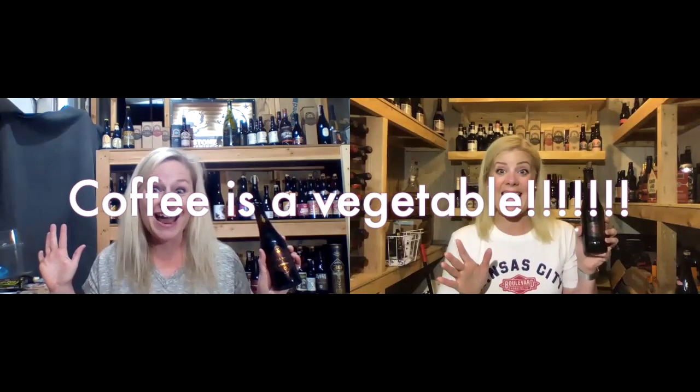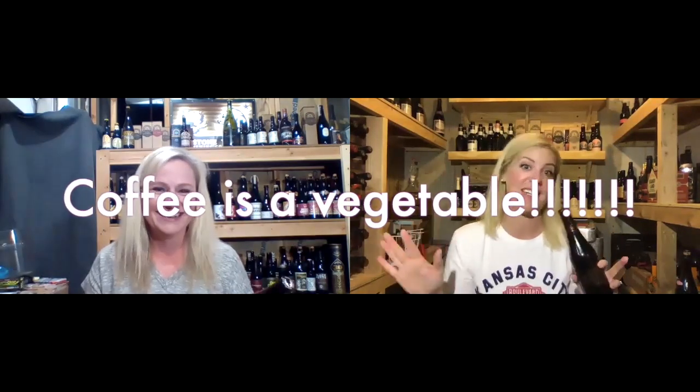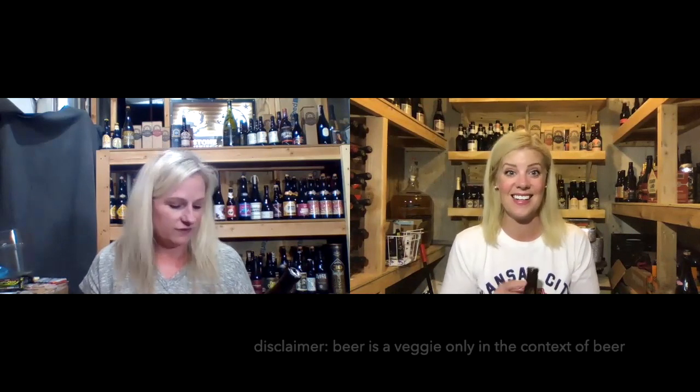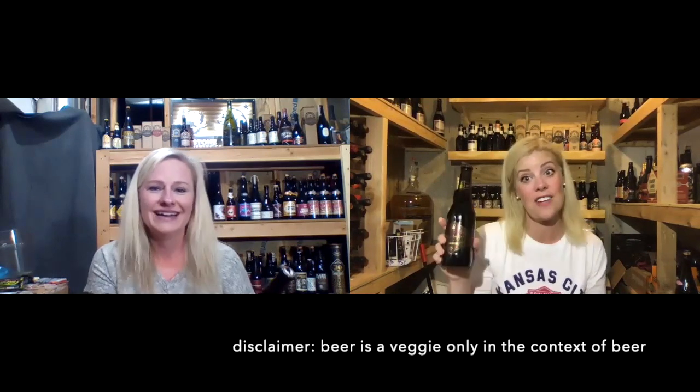So 20A is a classic American porter style, but 30A is the category for spice, herb, and vegetable beer. And I found out that coffee counts as a vegetable. I think we just made everybody's life right then, or at least mine. That information was life changing. Drink your vegetables.